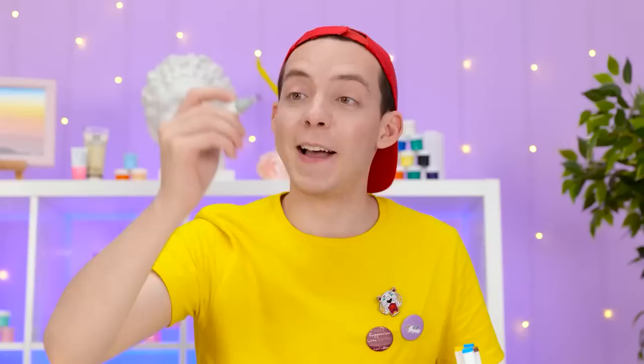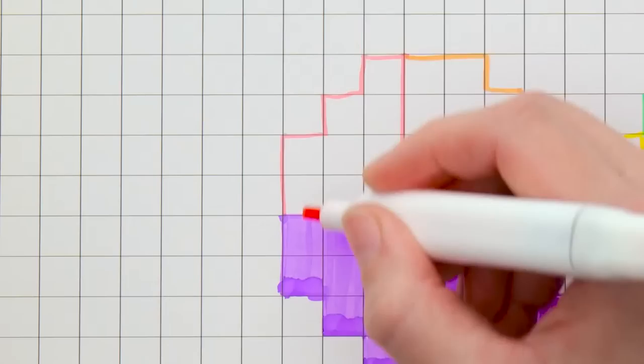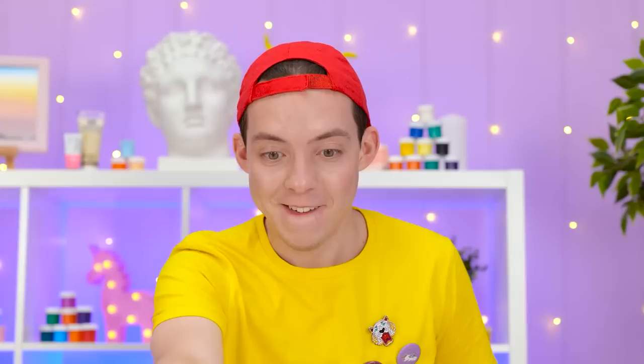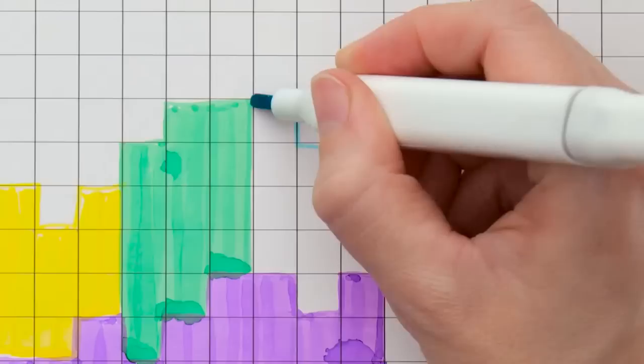Take it! Thank you. It's prettier with the different colors. Just a few more! It's awesome! Well done!